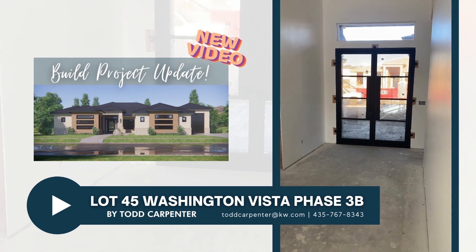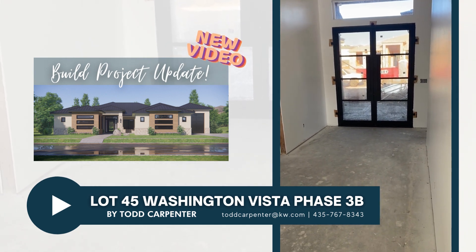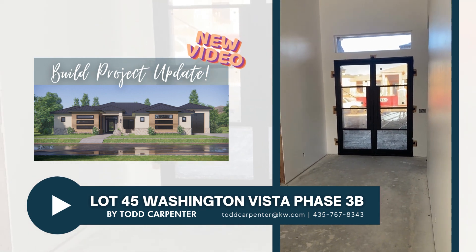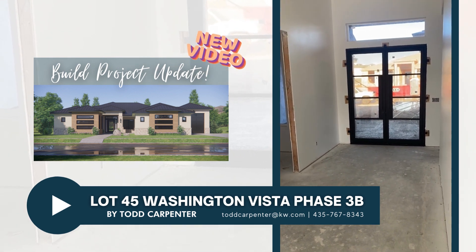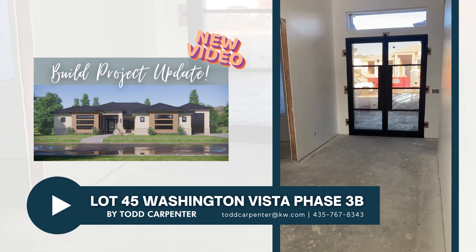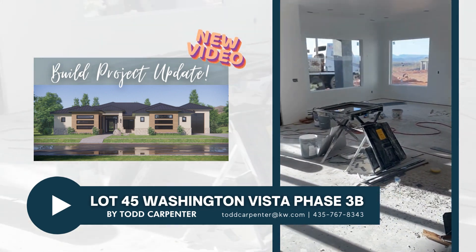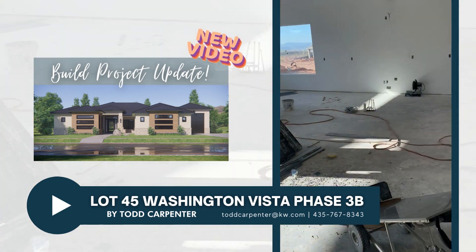Good morning! We are at our home that's under construction at 2192 North Desert View Drive in Washington, Utah. Just wanted to give a quick status update — it's been a while since our last video walkthrough. Quite a bit has happened since then. I think we were at framing last time, but now we've got paint on the walls, exterior doors and windows in, and some tile work going up. We'll walk through and show you where we're at.